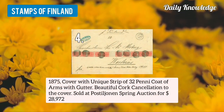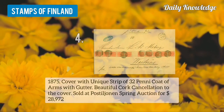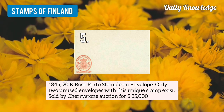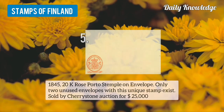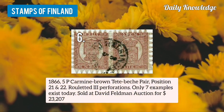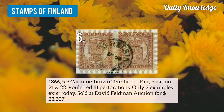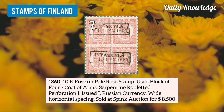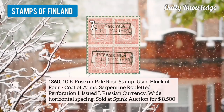Number 4 is an 1875 cover with unique strip of 32-penny coat of arms with gudder. Number 5 is 1845 20k rose, photo stamp on envelope — only 2 unused envelopes with this unique stamp exist. Number 6 is 1866 5k carmine brown, tight peach pair, position 21 and 22, roulette 3 perforation. Number 7 is 1860 10k rose on pale rose stamp, used block of 4, coat of arms.